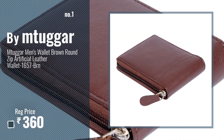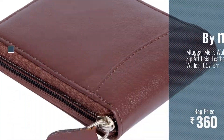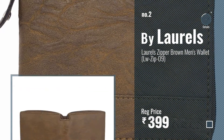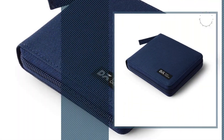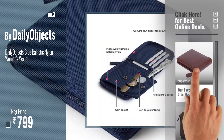Number one, most popular, by Mtuggar — watch this video and choose your favorite. Number two by Laurels. Number three by Daily Objects. Get your favorite leather wallet with zip now — just click the circle in the corner.